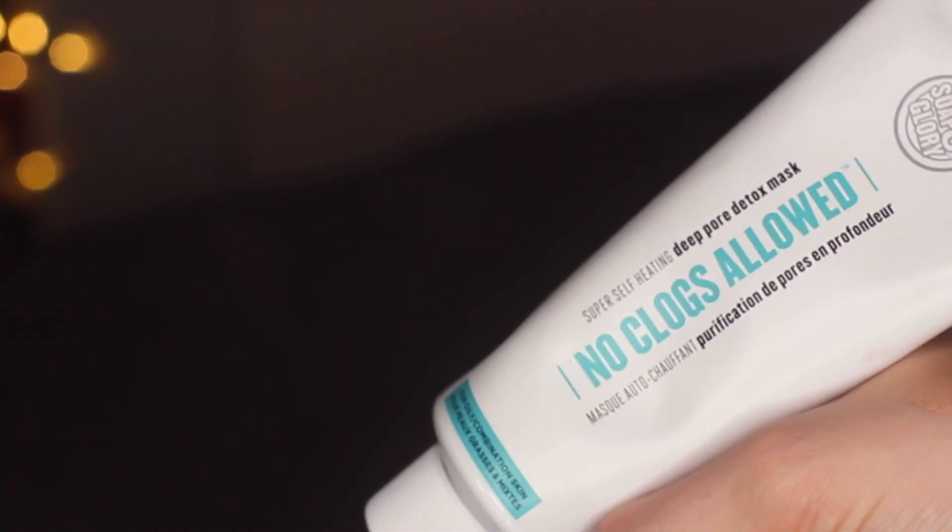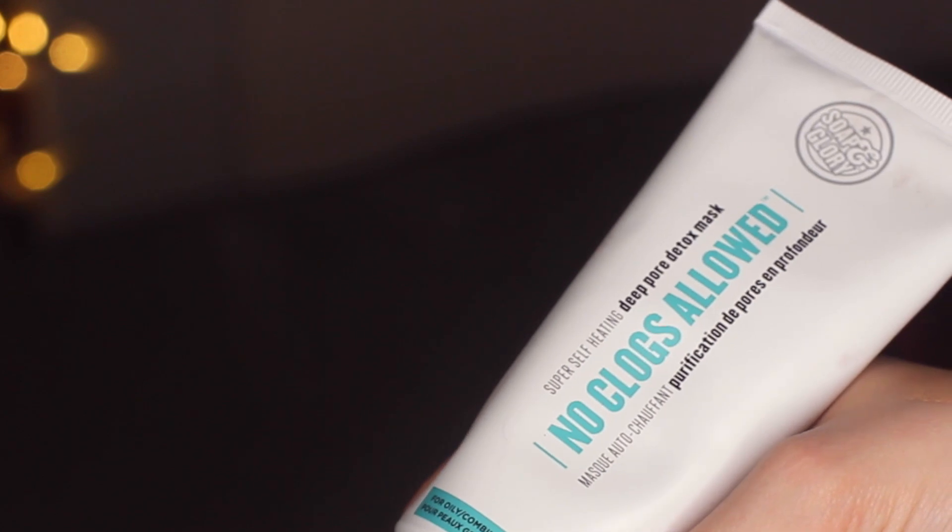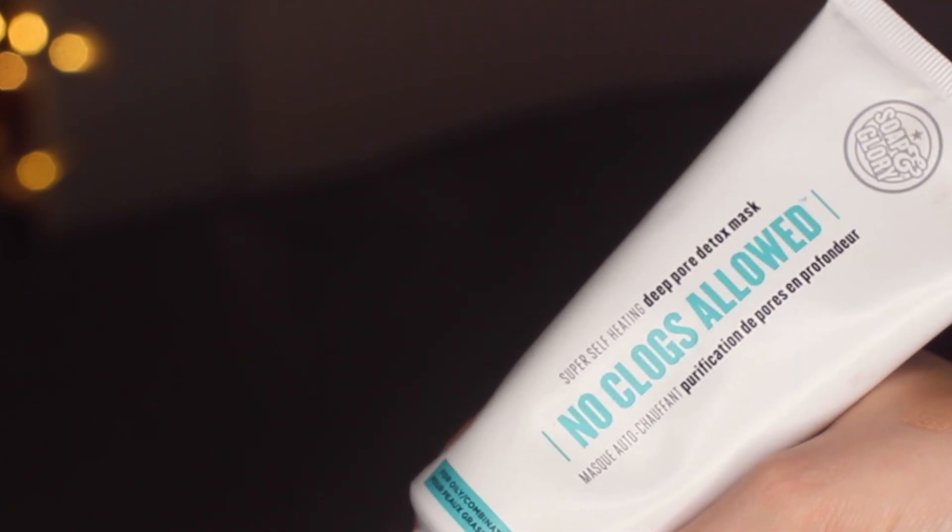Next, a skincare thing. This is a face mask I've been using for the last two weeks — it really purifies the skin and it's just so relaxing to use. You know when you find a skincare product and you get excited to use it? That's what this is. It's the Soap & Glory 'No Clogs Allowed' self-heating mask deep pore detox. You apply it to your face, it goes a bit blue, it heats up, and it works a treat. It's available in drugstores too.